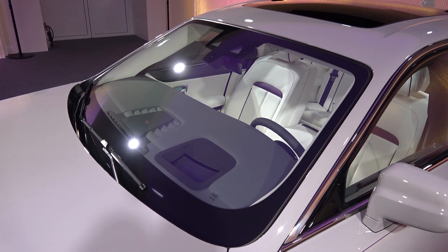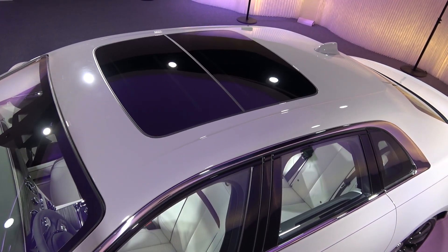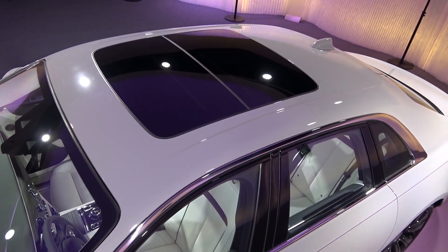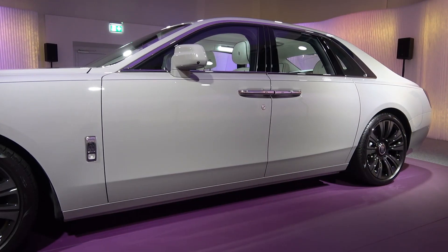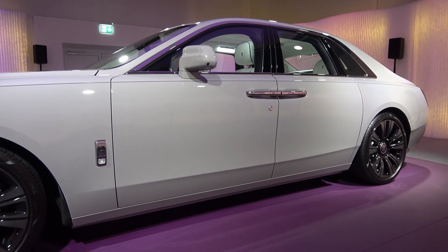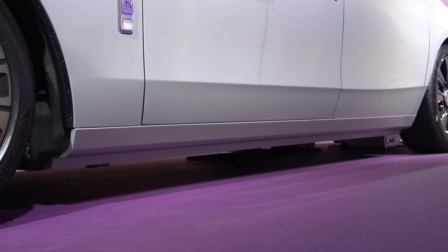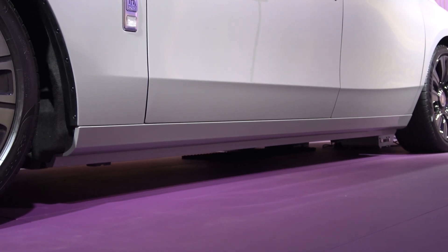Moving back, we come to the large windscreen with two wipers below. Continuing back to the roof, the sunroof option has been spec'd here, but the shooting starlight headliner is also available. Ghost offers a combined MPG of 18. We can now move down to Ghost's lateral aspect, where we find the nautically inspired hull line mentioned earlier, and under it a smooth side skirt.